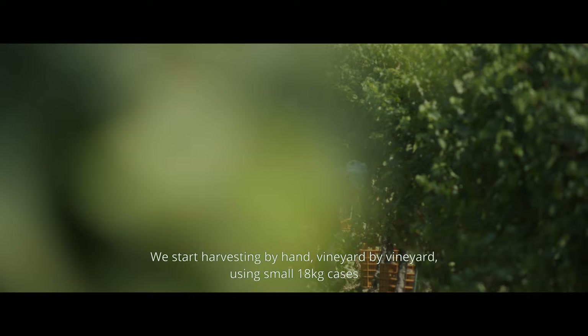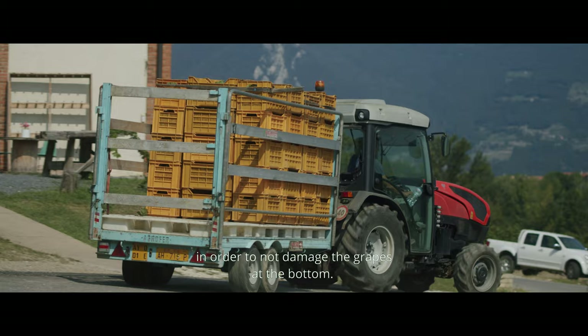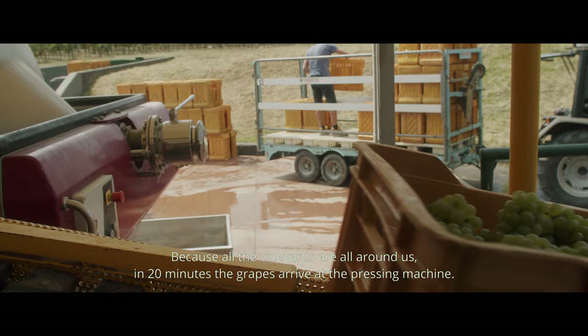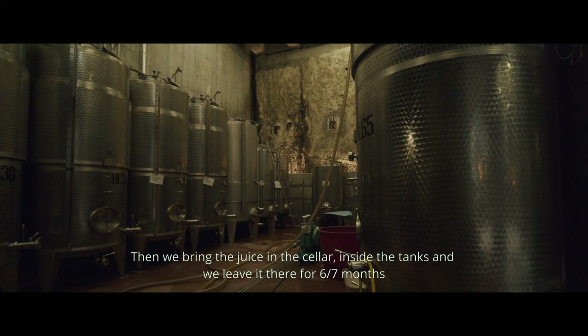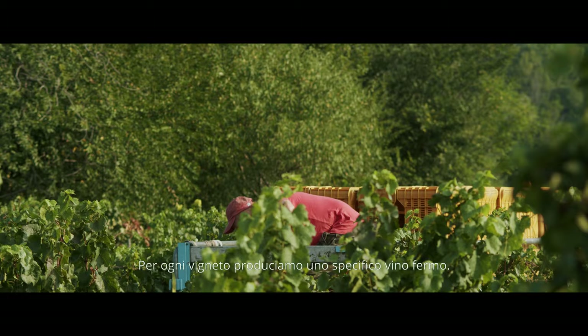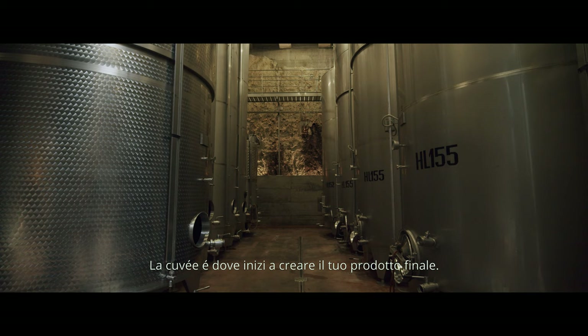We start from the vendemmia. We collect by hand, vineyard by vineyard, in small cassettes of 18 kg, so that the grapes on top won't crush the ones below. In 20 minutes the grapes arrive at the press. We bring them directly into tanks and leave them for 6-7 months, so that they become succo d'uva, mosto, wine. For every vineyard, we produce a dedicated steel wine, and then we blend them together in what is called cuvée. The cuvée is where you start to design your final product.